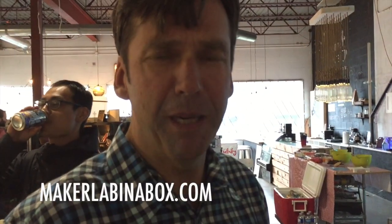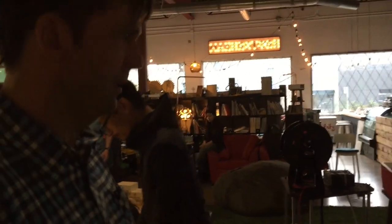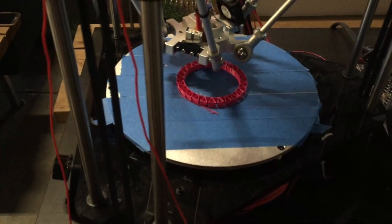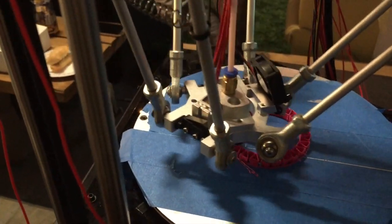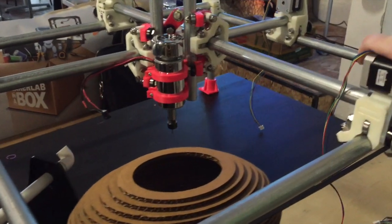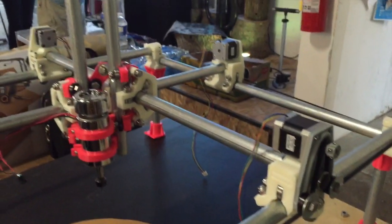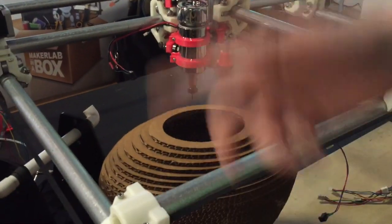Hi there, I'm Steve Dietrich with Maker Lab in a Box. And I'm Kimball Anderson with Maker Lab in a Box. What we have here are some of the tools and equipment that we offer to school boards and schools of all sizes throughout British Columbia. We have right here a Delta printer, a couple of other smaller printers, and laser cutters. What we do is offer this to schools along with the training, curriculum, and servicing.